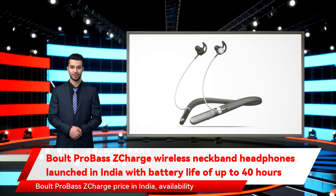Boult ProBass ZCharge price in India is set at Rs. 1,299, according to the company. The wireless neckband earphones will be available for purchase via Amazon in black, blue, and red color options. Bolt Audio offers a one-year warranty on the Boult ProBass ZCharge wireless earphones.